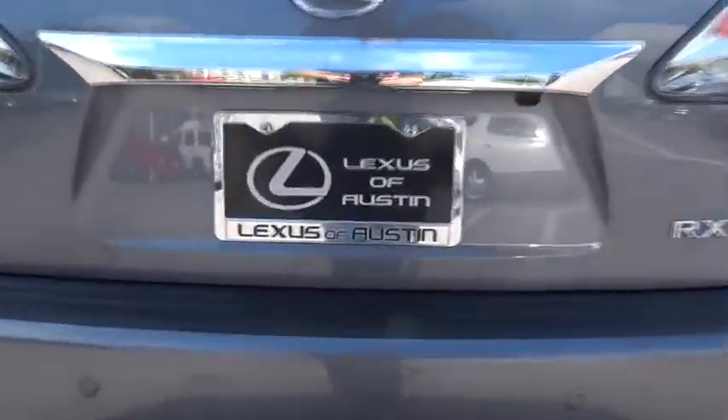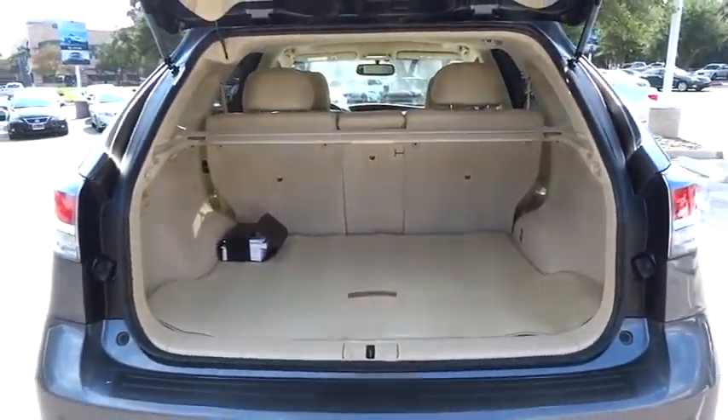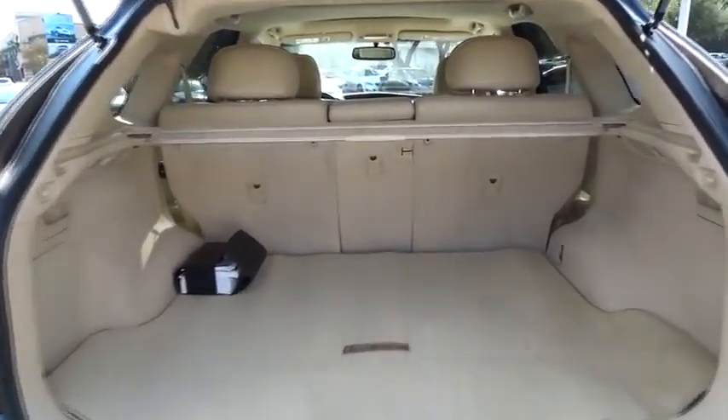CD changer, stability control, traction control, anti-lock braking system, steering wheel audio controls, power passenger seat, power lift gate.